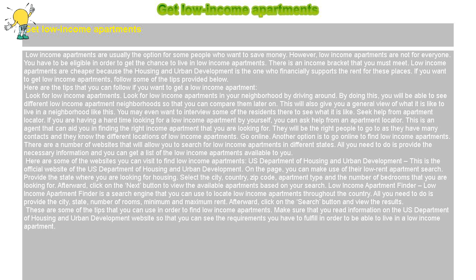U.S. Department of Housing and Urban Development: This is the official website of the U.S. Department of Housing and Urban Development. On the page, you can make use of their low-rent apartment search. Provide the state where you are looking for housing, then select the city, county, zip code, apartment type, and the number of bedrooms that you are looking for. Afterward, click the next button to view the available apartments based on your search.